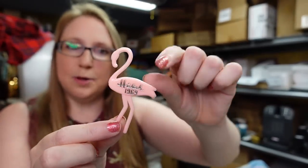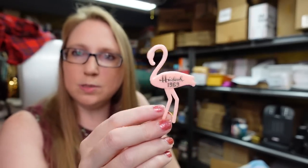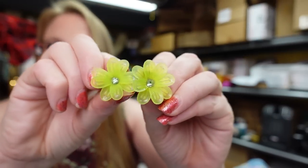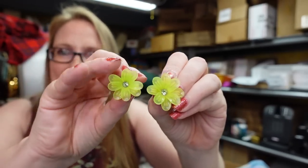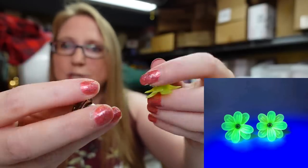At that sale I also filled up a jewelry box for $3. I've only listed two things from it so far. The first is this vintage pink plastic flamingo pin — it says 'Hialeah 1969' on it. Listed as a buy-it-now for $19.99; there was only one other one listed and it was priced higher. I also listed these really pretty neon green flower clip-on earrings — they glow amazingly under black light and are black light reactive. Listed on auction with a starting price of $19.99.